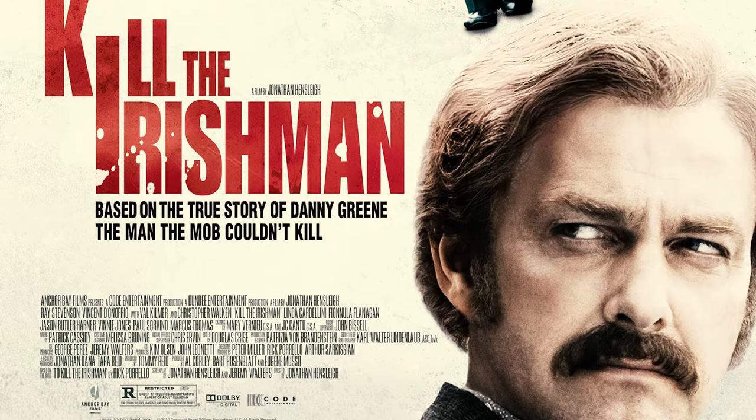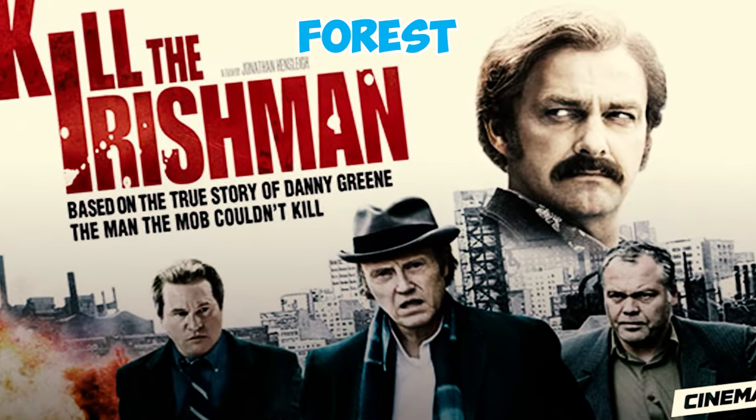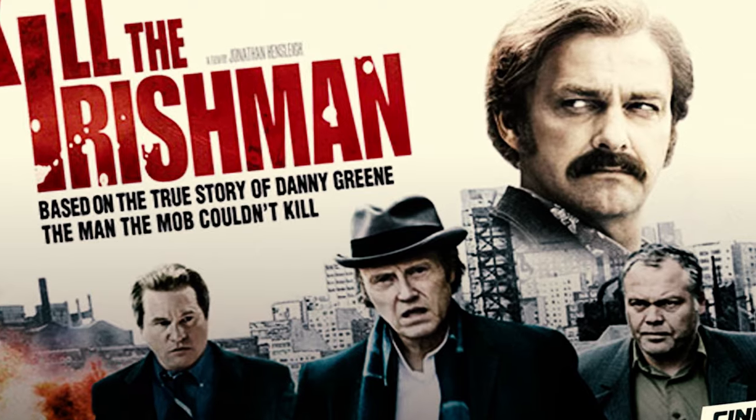In the 2011 movie Kill the Irishman, there's a Sheltie named Forrest who takes on the role of Lady. This film, directed by Jonathan Hensleigh, is an American crime story.